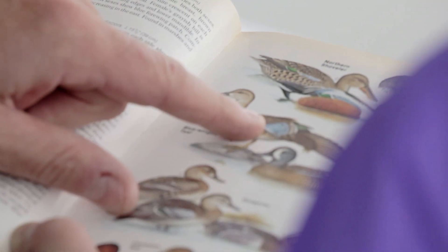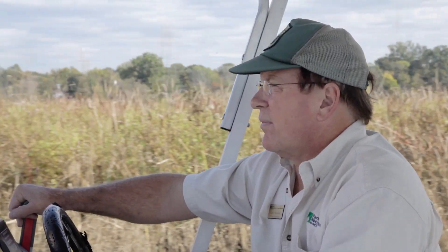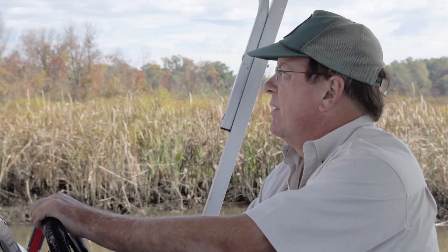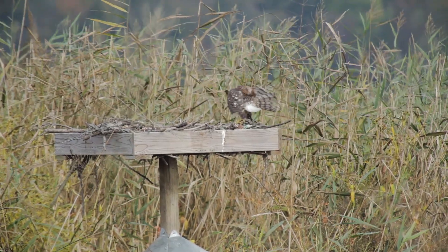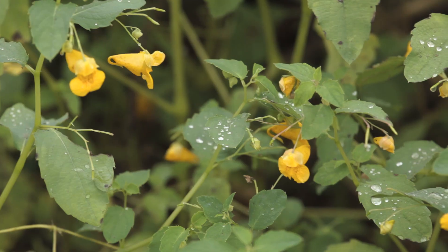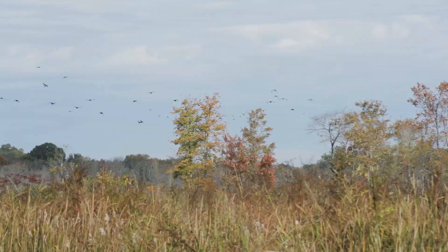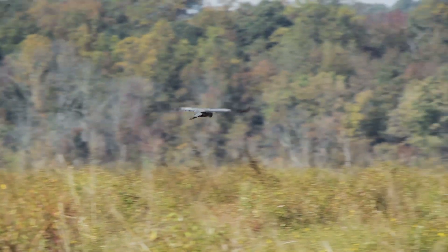Climate change and sea level rise does impact wetlands. What we're seeing over the last decade or so at select sites here in Jug Bay is higher than usual spikes in salinity levels and flooded waters. Some plants are tolerant to salinity spikes and some aren't. Some are tolerant to high levels of flooding and some aren't. What we might start to see in the future is kind of like the cast of plant characters in the wetlands changing.